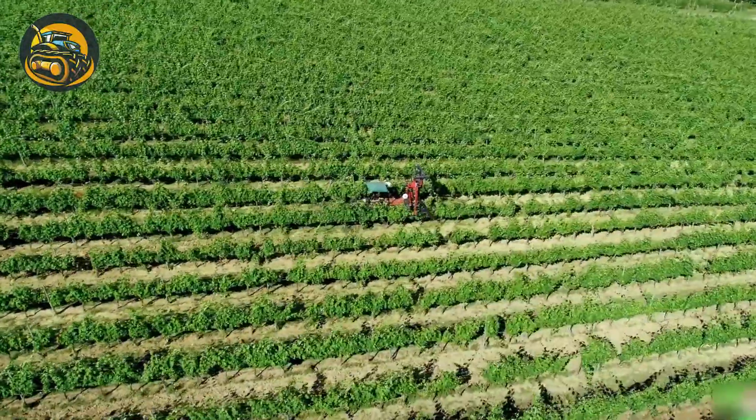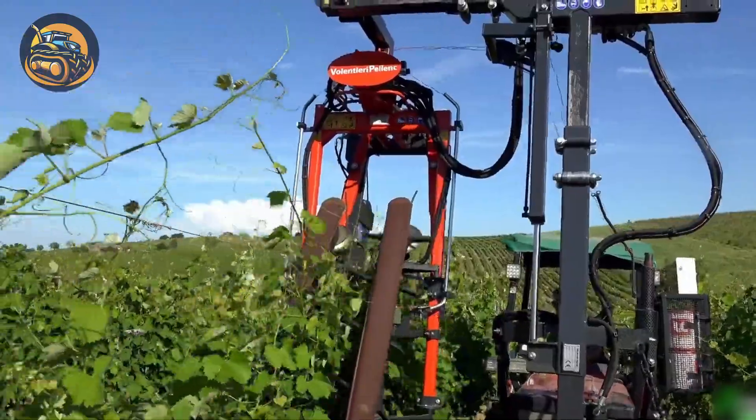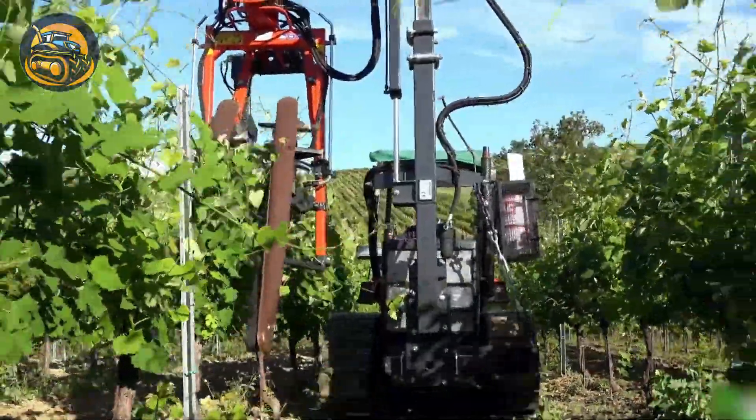Are your grape shoots leaning out of place? This tying machine allows the lifting of the falling shoots towards the center of the row in vineyards, using a string previously tied to the head post.